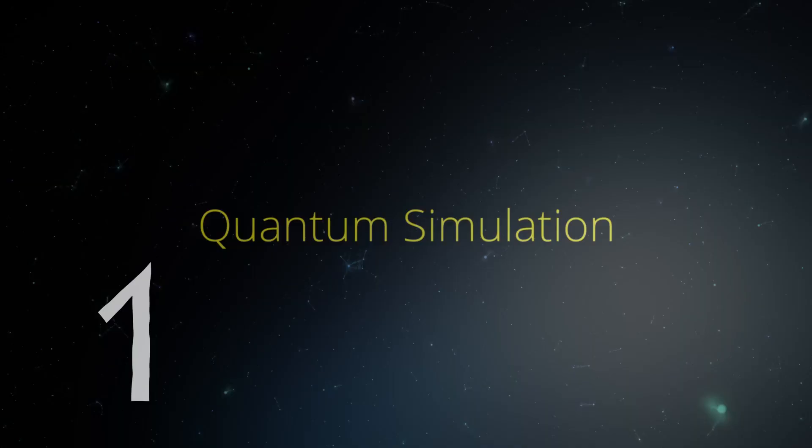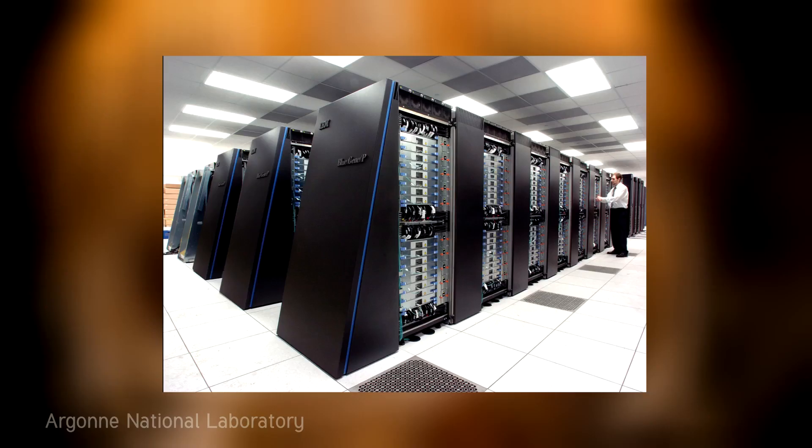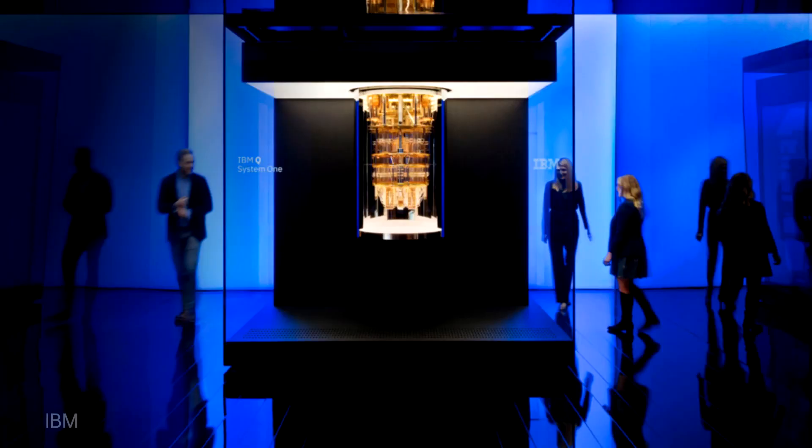When considering quantum computers, it's important to note that we shouldn't just think of them as really super-fast computers. While these computing marvels can exponentially outperform classical computers, as of now it is only in computing very specific types of operations.